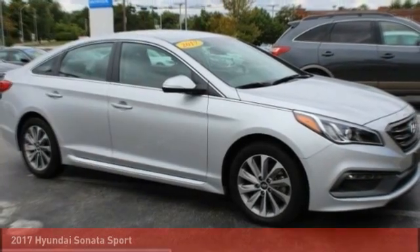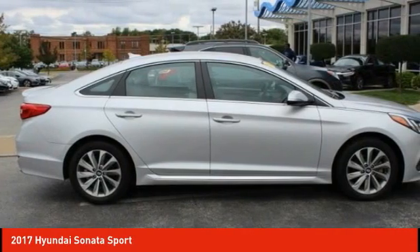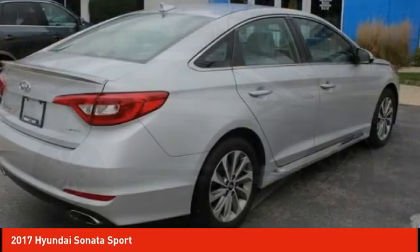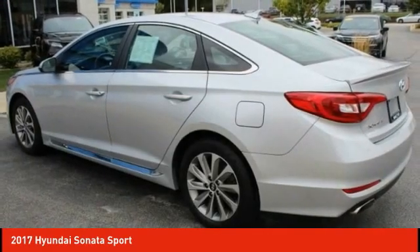Love the 2017 Sonata. The Sonata has a long list of technologically advanced interior features and options that make driving safer, more convenient, and much more fun.